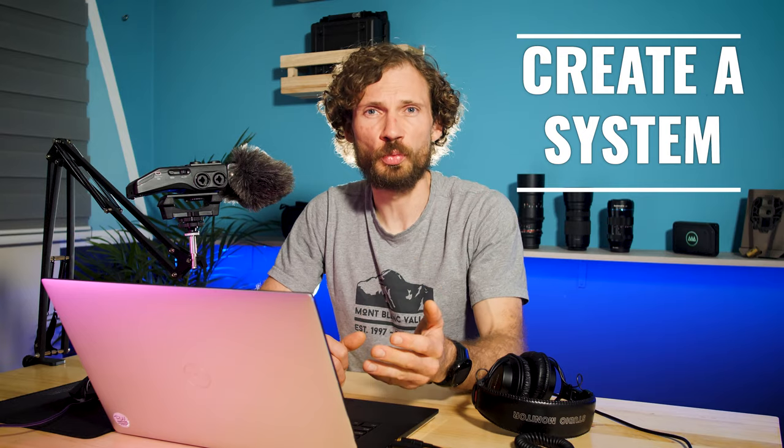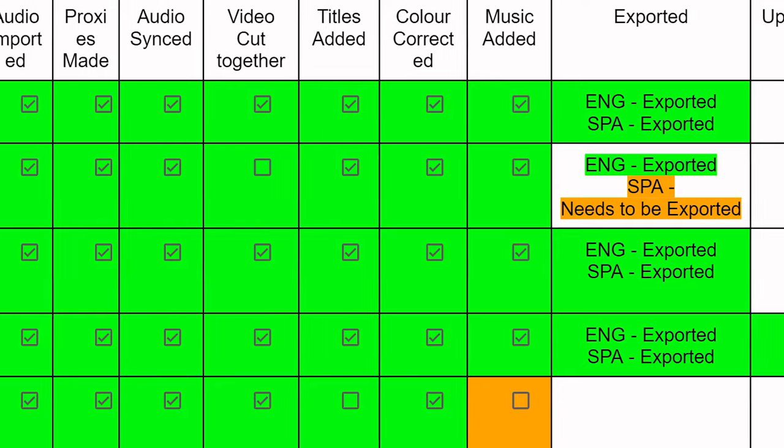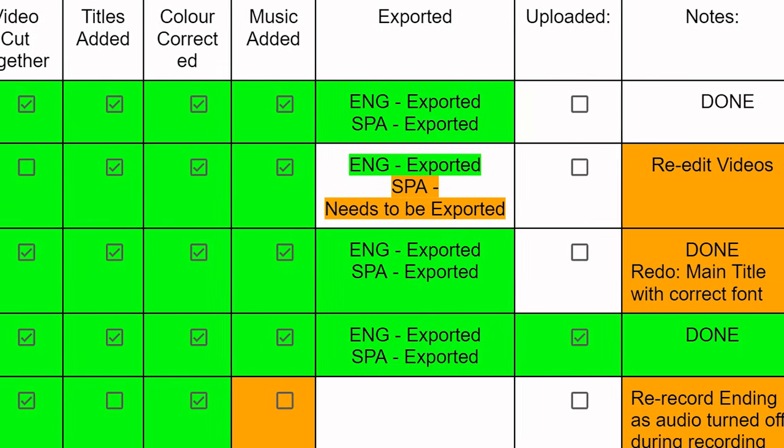The next tip is to create a system. Create a system to work on large projects by breaking them down into small bite-sized chunks. If you have 20 videos to edit, don't try to smash one video at a time — break each video down into small, manageable processes and mark each process as done every step of the way. Be realistic about your deadlines and know that it's normal to encounter challenges and obstacles. Every video editor experiences a dip towards the end of long projects, but it's important to carry on pushing through.